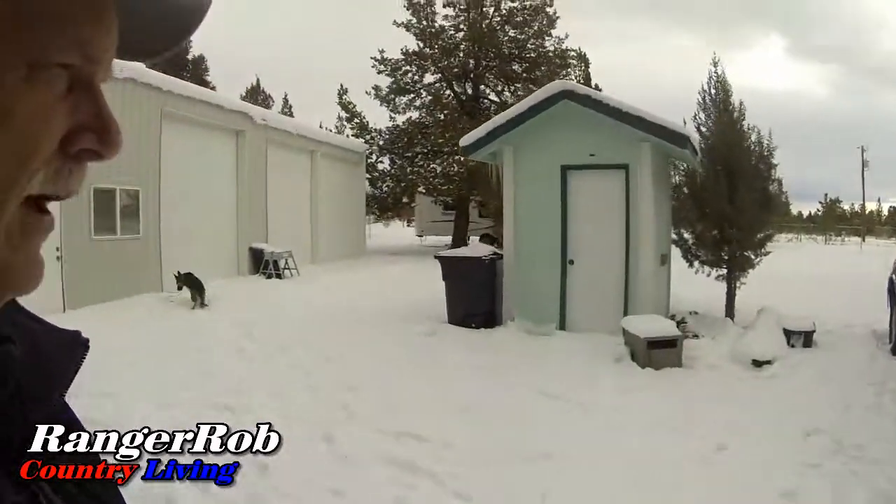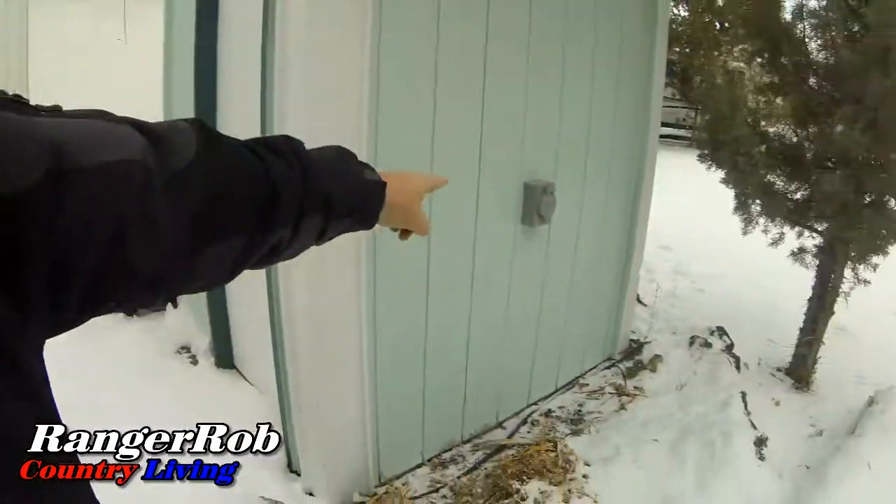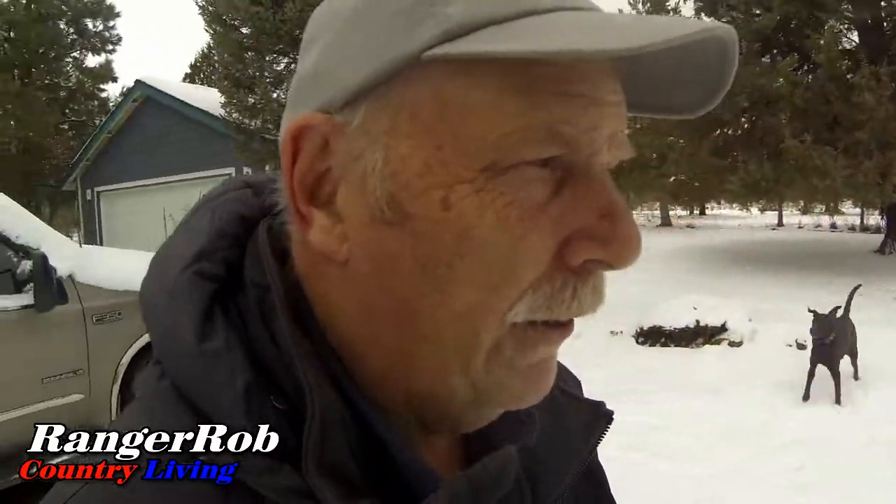Over here is the well house and we had a bypass put in here. Sorry about the wind. You can see right there is an adapter to plug in our generator to power our pump house so we have water. We can water our entire property on generator if we had to. So that's kind of exciting.